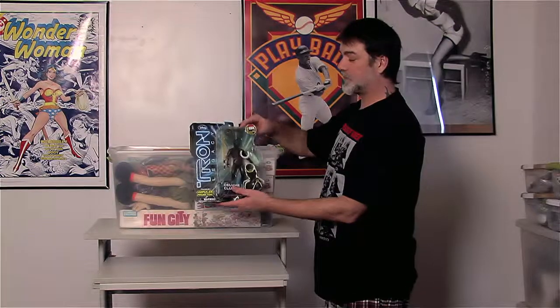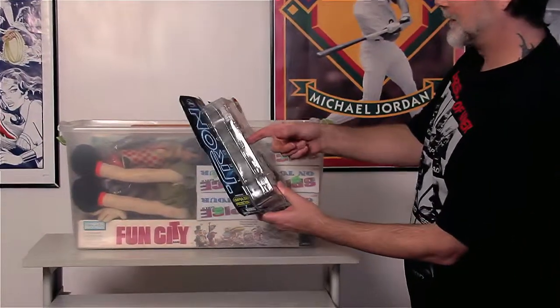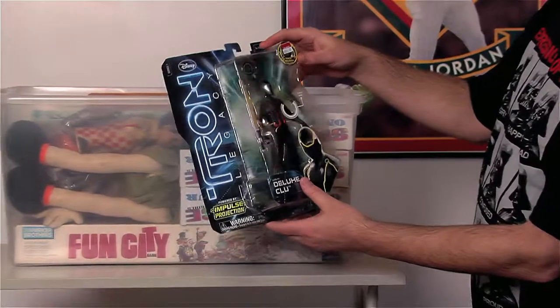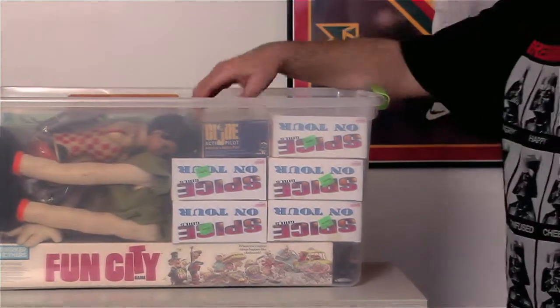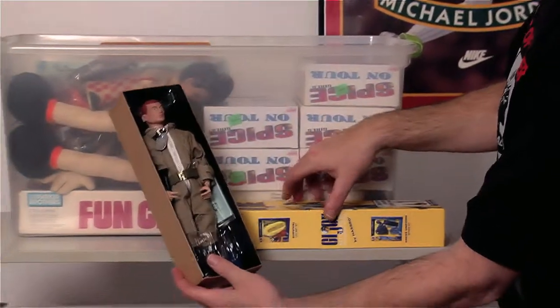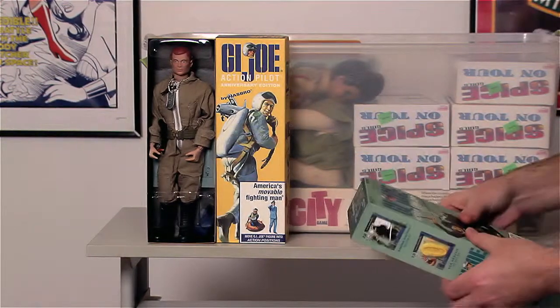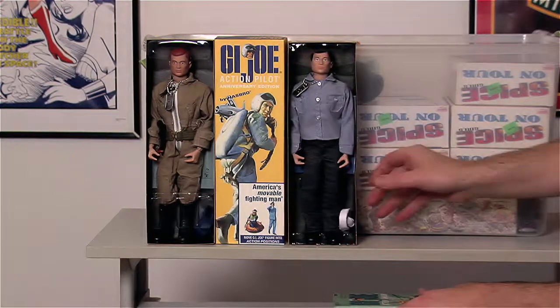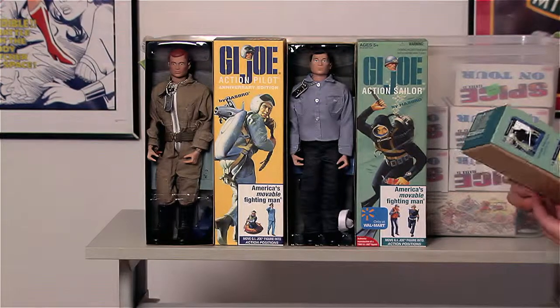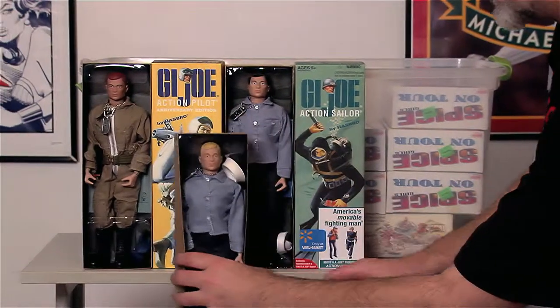This next bin has some fun weird boxed stuff. There are Tron movie toys from 2011 — they were shelf warmers but I thought some of the figures were really cool. There's a holographic face. There are also some boxed GI Joe vintage reproductions — really nice figures including the Action Sailor in both brunette and blonde versions.